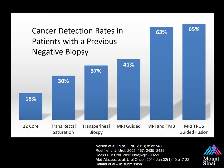Looking at cancer detection rates across different approaches: repeating the 12-core biopsy yields about 18%; a saturation biopsy increases this to 30%; a trans-perineal biopsy up to 37%; and large series of MRI-guided in-gantry biopsies show about 41%. Comparing MRI-guided trans-perineal mapping biopsies to trans-rectal ultrasound-guided fusion biopsies, the performances are about the same. Trans-perineal mapping biopsies are considered the gold standard compared to whole-mount histopathology.